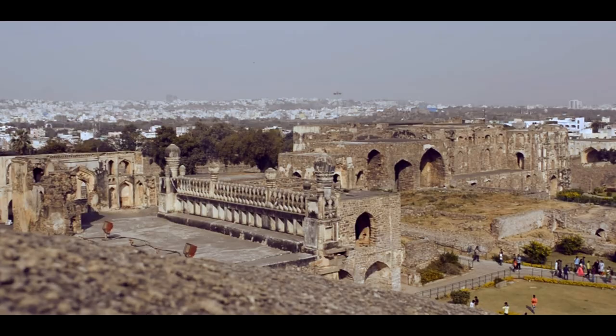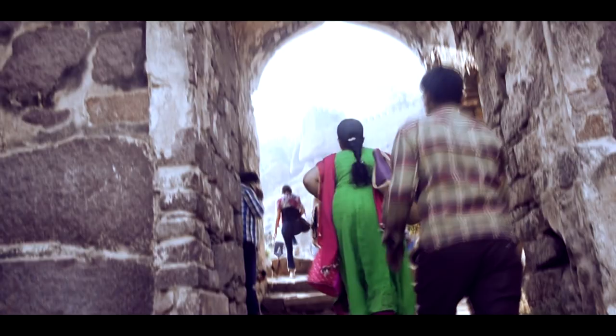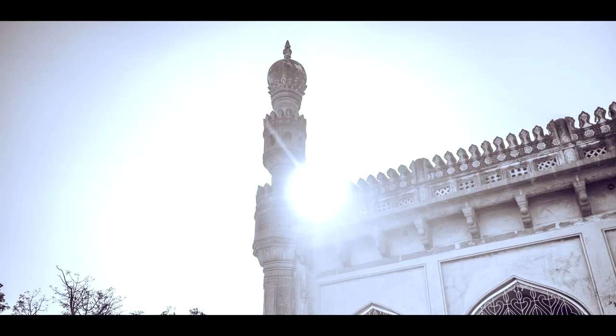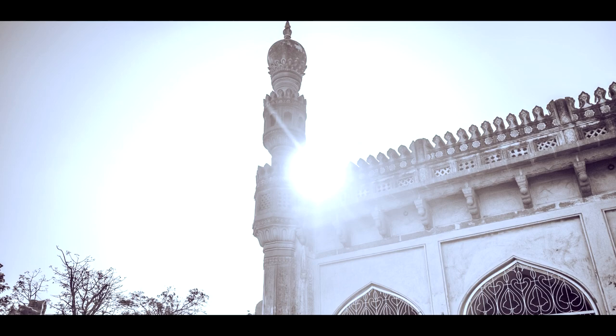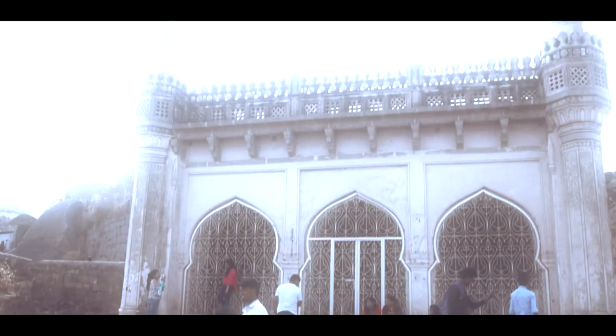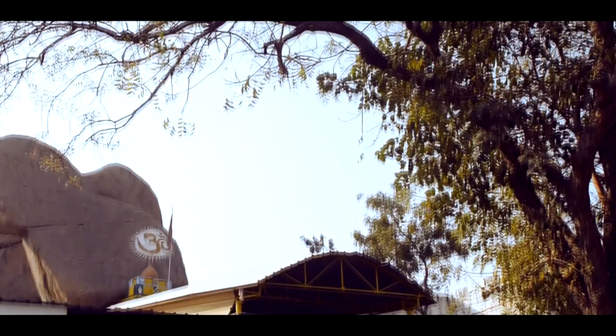The third line of fortification protects the innermost part of the fort, beginning roughly after an Ambar Khana, or granary. A little above the granary is a simple but stunning mosque named after Sultan Ibrahim Qutub Shah, the third ruler of the kingdom. The Mahakali temple is further up and is where the Bonalu celebration in the city begins every year.